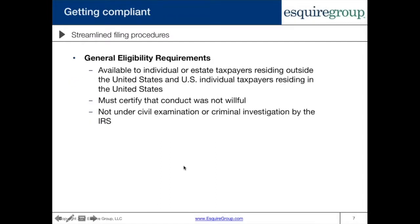The streamlined filing procedures — we're first going to talk about what the general eligibility requirements are to take part in them, because there are two different streamlined filing procedures: one for U.S. taxpayers that reside in the U.S., and one for U.S. taxpayers that reside outside of the U.S. We're going to talk about both, but these general eligibility requirements apply to both streamlined procedures.